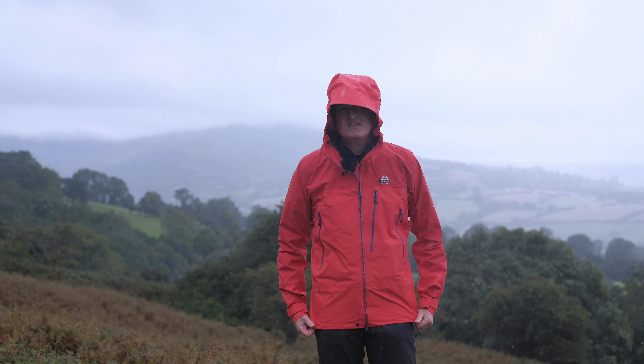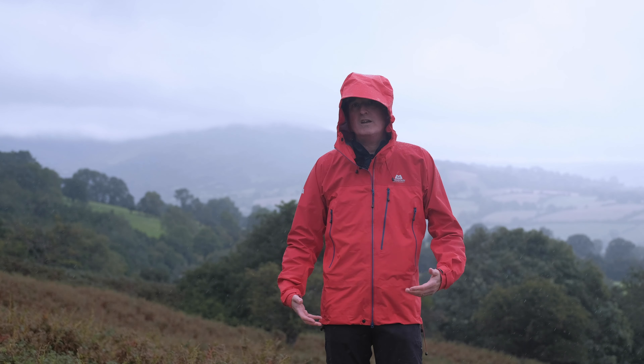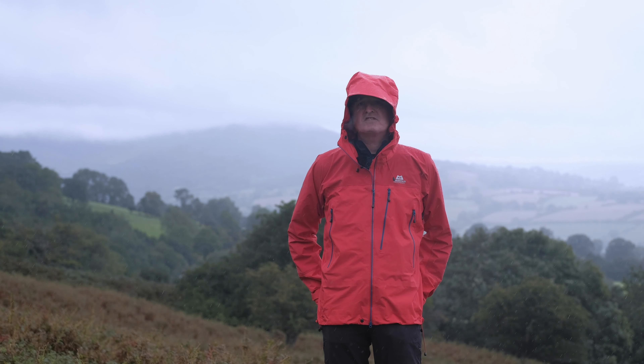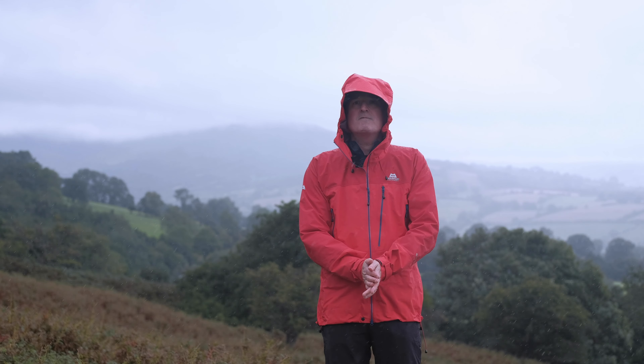It's worth noting that this is one of ME's slightly longer jackets. For hill walking and general mountain use it's a really practical length, giving you a bit more coverage down over the hips — it certainly comes down below my bum at the back. Really great fit.